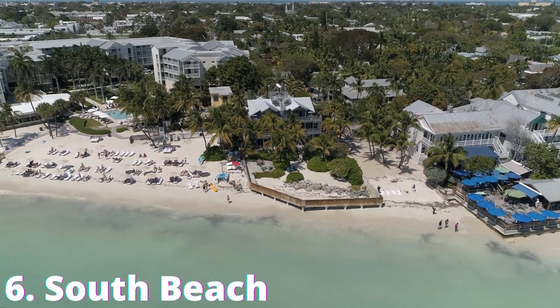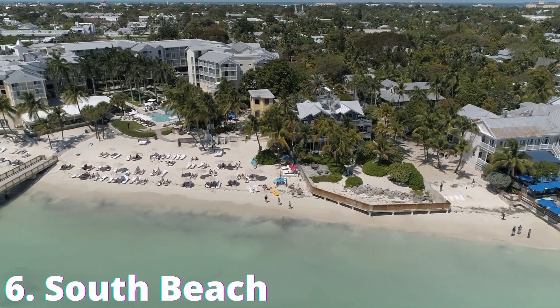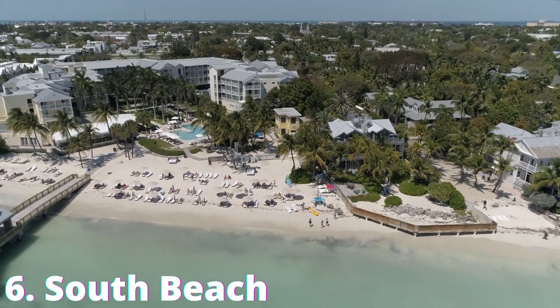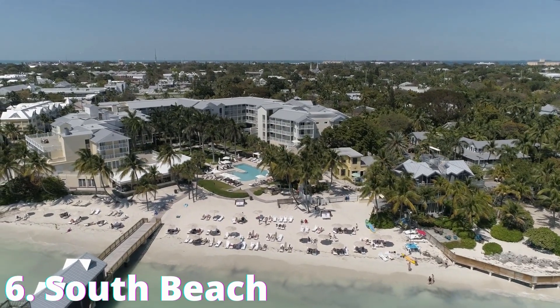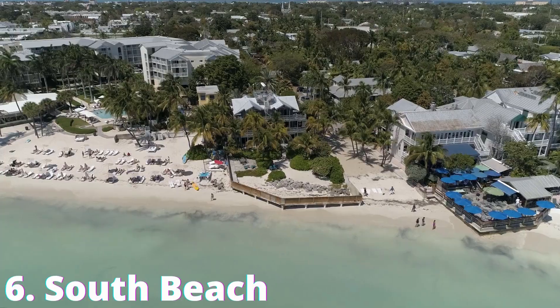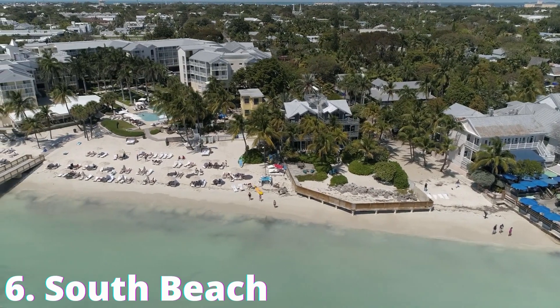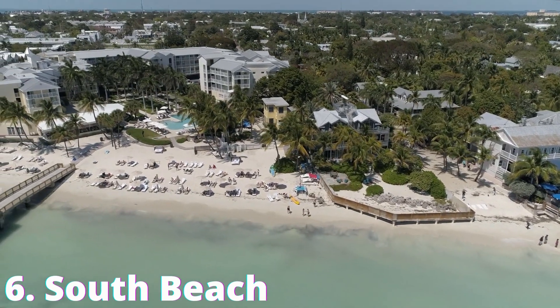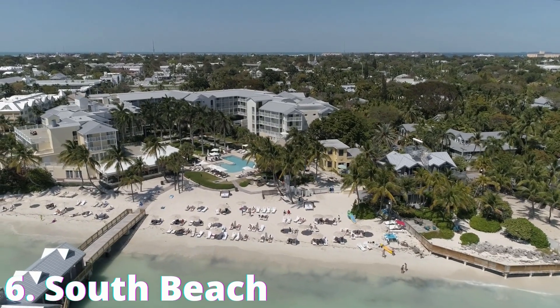Number 6: South Beach. As the name indicates, South Beach is located at the southernmost end of Key West, closest to Cuba. It's also at the end of the famous Duval Street. Not as long as Smathers Beach, but with very shallow water and fine, white sand, South Beach is a place to relax, swim, and work on your Florida tan. There are a few beach bars and restaurants, but no facilities. Eating and drinking on the beach is not allowed, but that's what the beach bars are for.